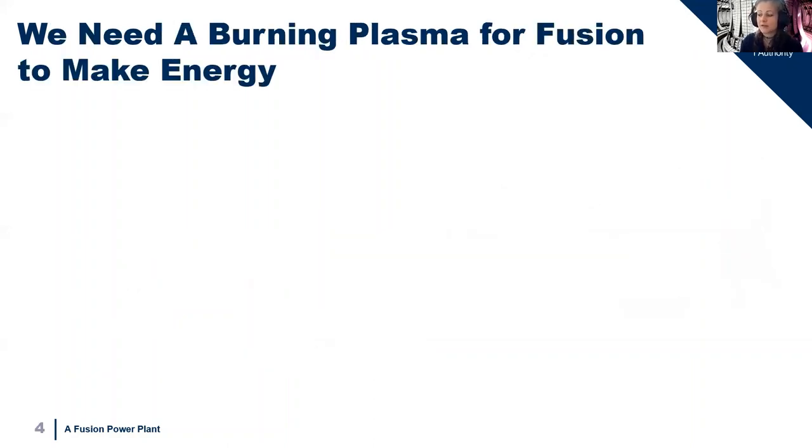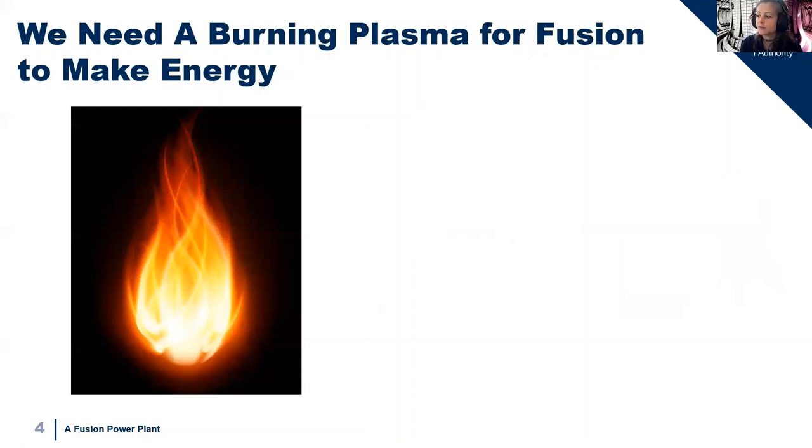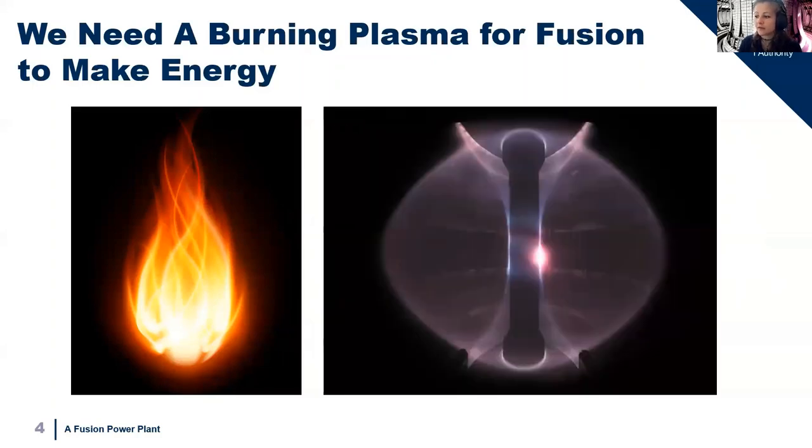For a fuel to be useful in a reaction it needs to be burning. Similar to a fire that will remain hot and burning as long as we provide some fuel and some initial heat — for fire that's a spark — it will keep on burning and we can keep getting heat out. In fusion this is called a burning plasma, where the heat inside the plasma is great enough that fusion keeps occurring without needing any more heat. This means we've heated the plasma to the point that no further heating is needed and it's burning of its own accord as long as we're putting fuel in.